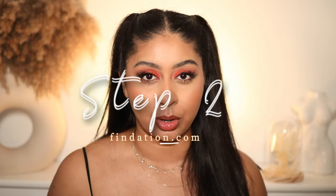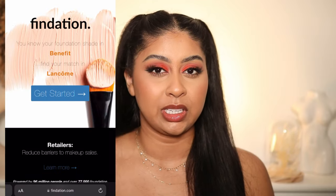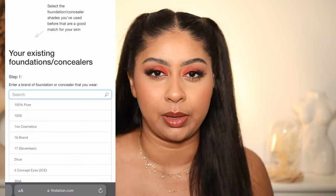Let's say you still aren't sure but you have three or four shades in mind and you're hesitating — use findation.com. Findation.com is the place; I don't know who keeps that website up but I hope they make money from it because it's so damn helpful. Basically, it's a website you search on Google — I'll show you on screen what I do. You input a foundation that you have and you know is your perfect match.